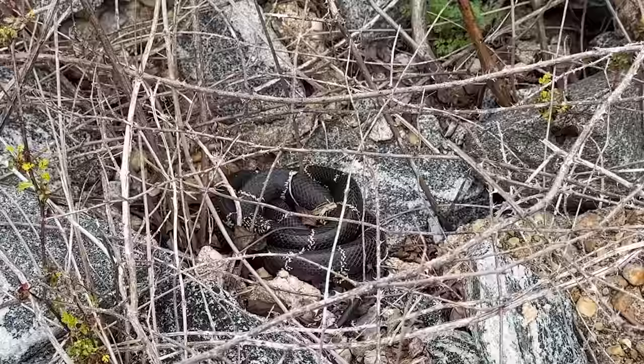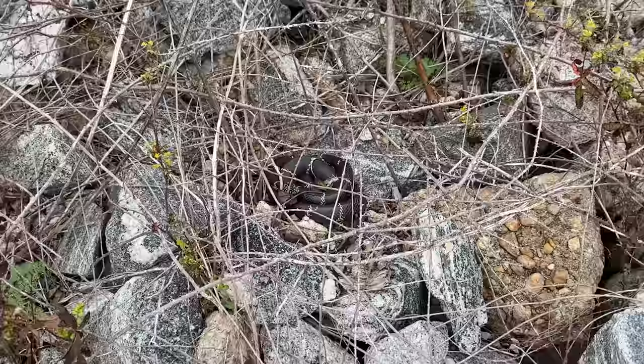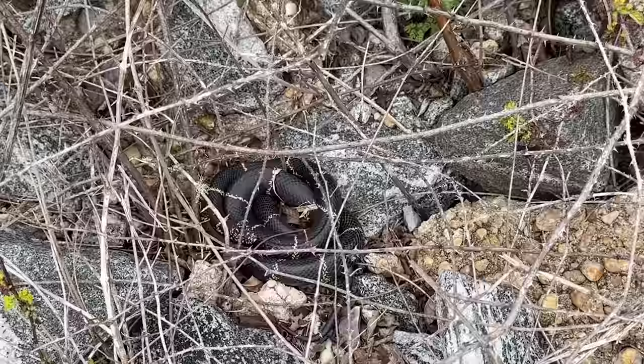We lost probably 10 to 12 snakes before we found this guy — racers, a couple racers, lots of water snakes, a couple cottonmouths. But this guy's not going anywhere. He's in a pretty easy spot to get to, thankfully. What a beautiful natural pose to find him in, just coiled up right there. That is awesome. Look at his head. What a great looking snake.